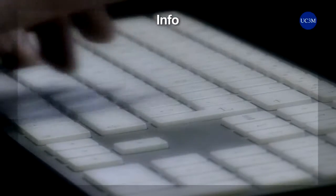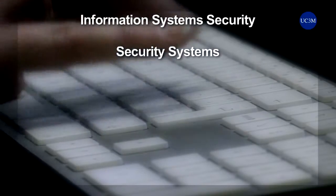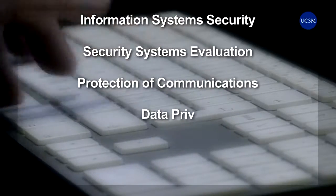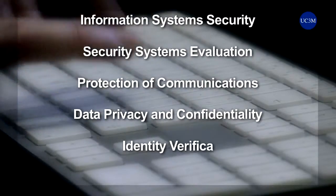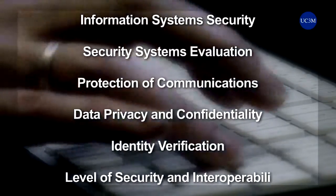We have facilities to design information system security or to evaluate security mechanisms so that their protocols assure the protection of communications, data privacy and confidentiality, user identity verification, or the required security and interoperability level.